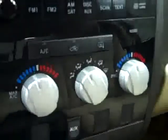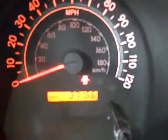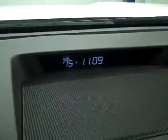Up front there is a center console shifter, turn dial four-wheel drive, dual climate controls, CD player, and radio. Starting it up, you can see there are 37,166 miles. There is a temperature and mileage gauge by the clock, the compass is on the mirror, and there is also a HomeLink on the mirror.